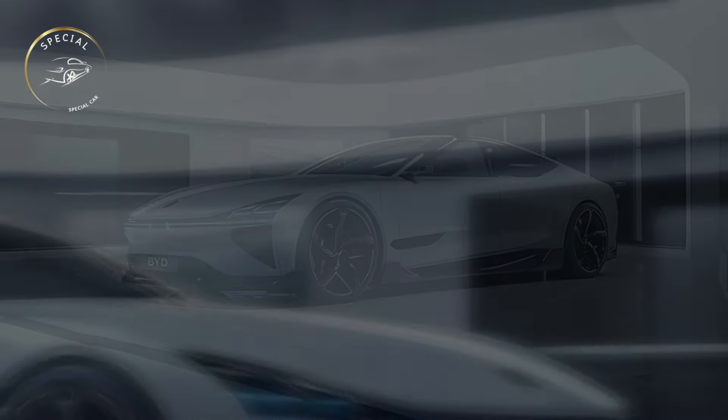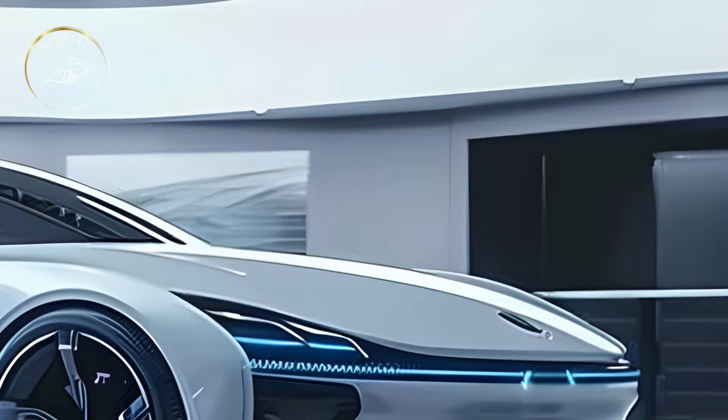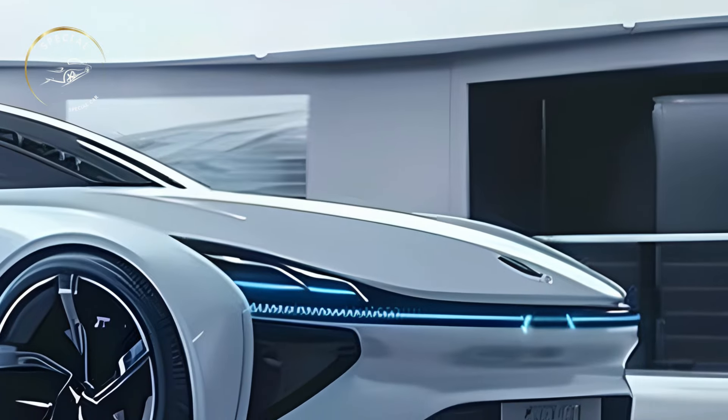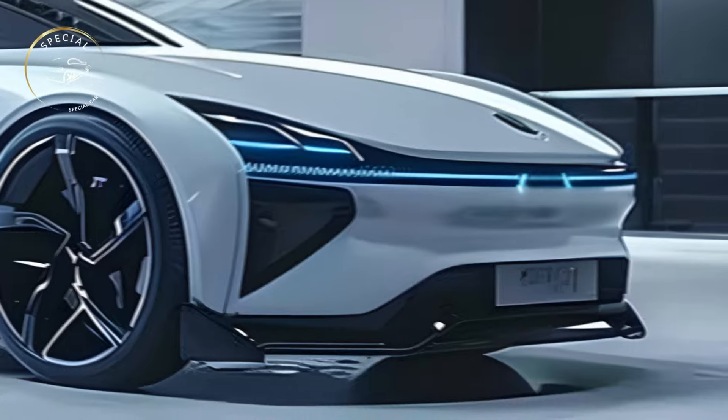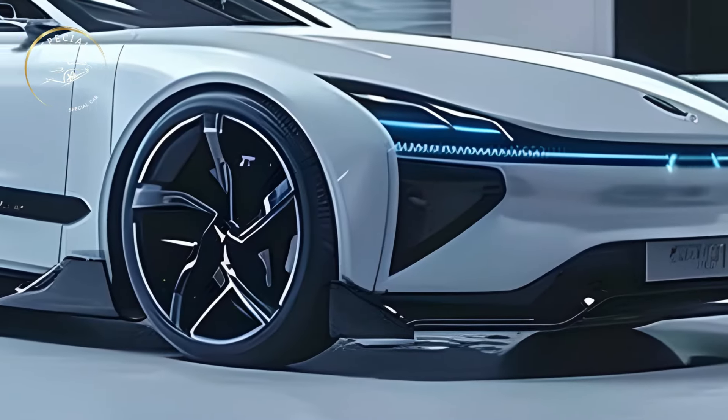The long awaited 2025 BYD SEAL EV debut, marking a milestone in the EV sector. The BYD SEAL EV will make driving fast and exciting like never before thanks to its cutting edge technology and performance.